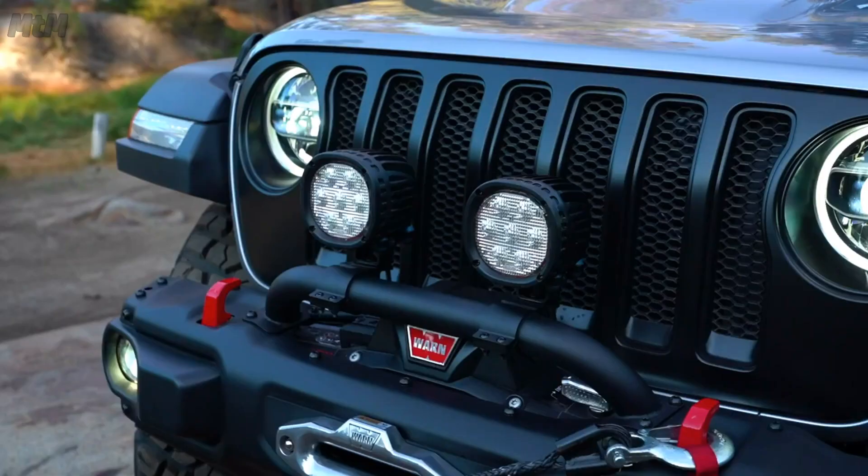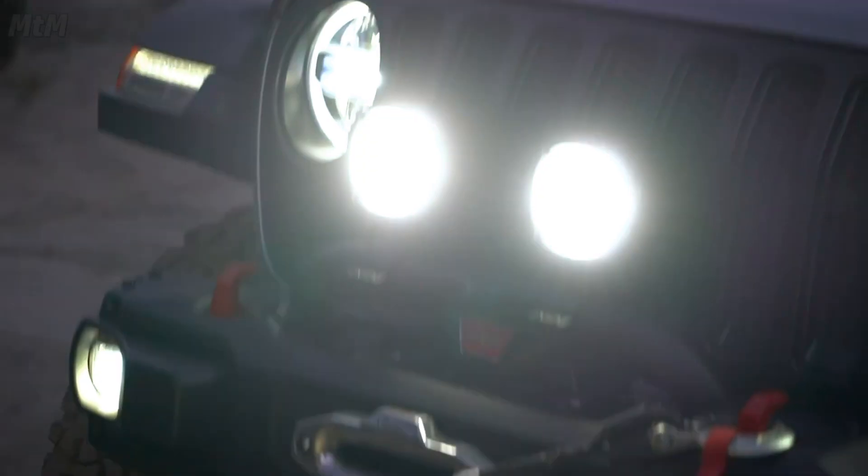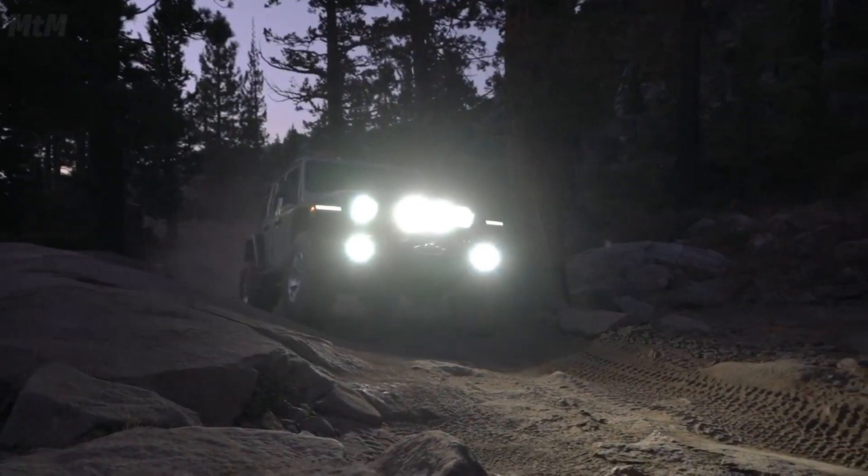Lighting is also very important. In the very front of the vehicle we have added our seven-inch floodlights that have over 8,000 lumens.